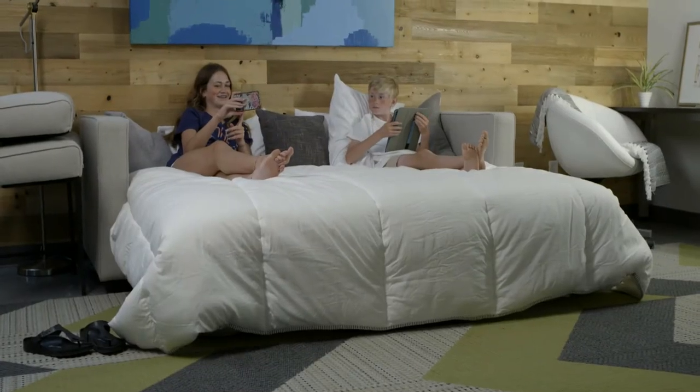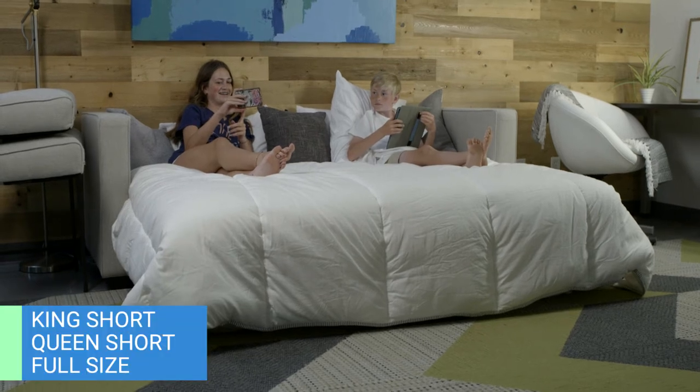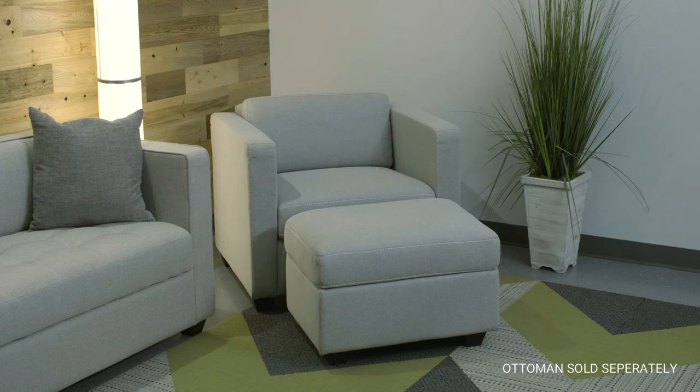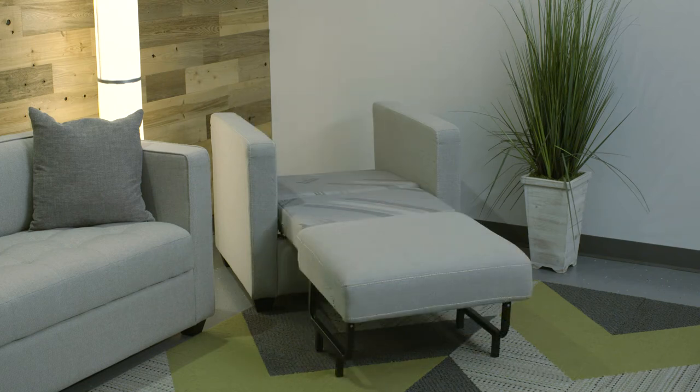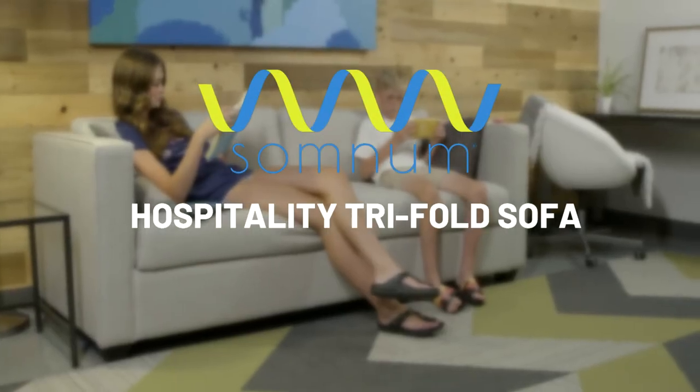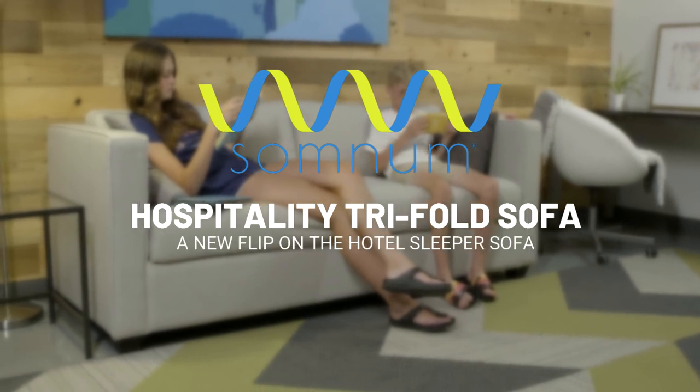The Tri-Fold is available in three sizes: king short, queen short, and full size. Somnum also offers a chair and ottoman set that converts into a super single surface, a creative way to increase room occupancy. The Somnum Hospitality Tri-Fold Sofa — a new flip on the hotel sleeper sofa.